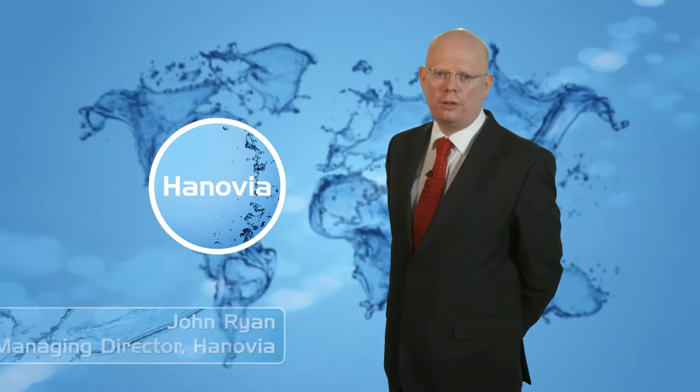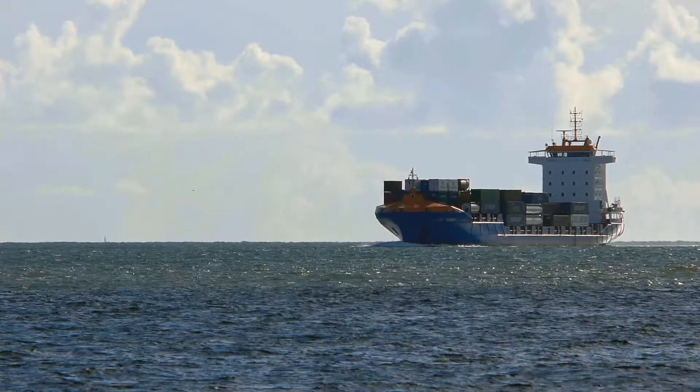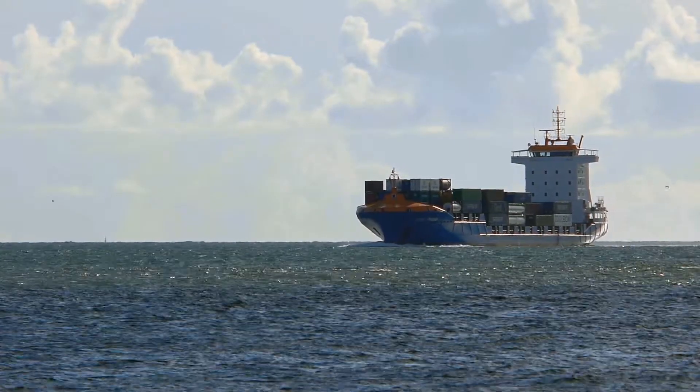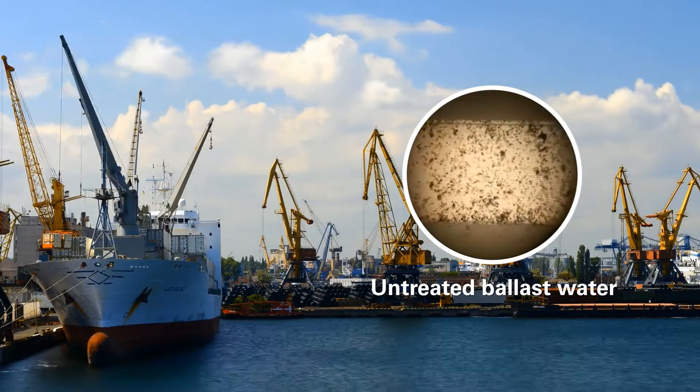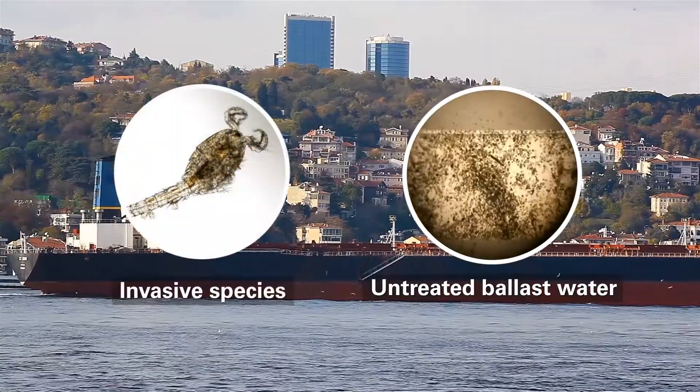Every day thousands of ships crowd the sea lanes to deliver their cargo to a waiting world. In port they take the opportunity to fill or discharge their ballast tanks. But there's a problem: ballast water is a breeding ground for dangerous microorganisms.